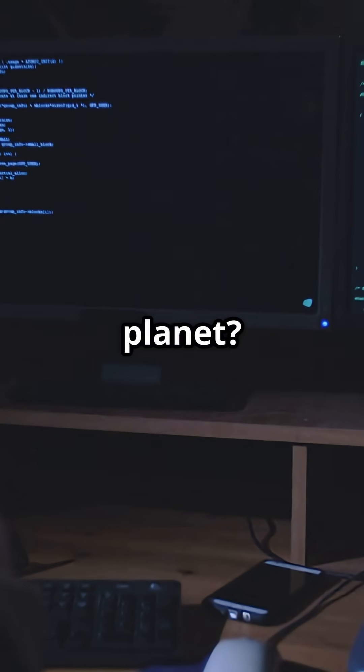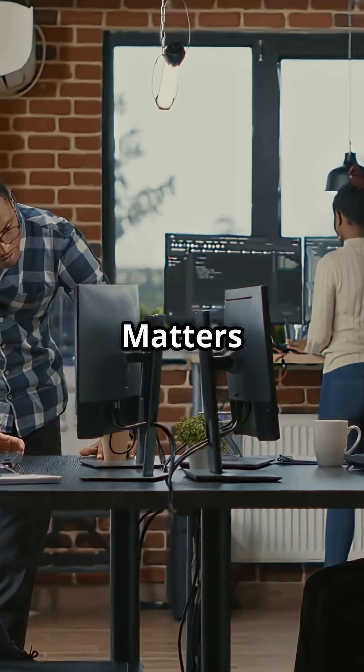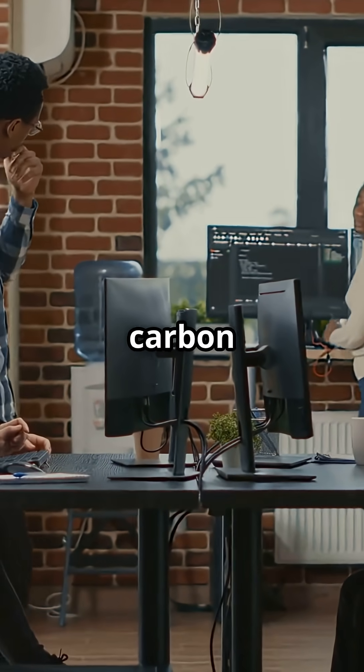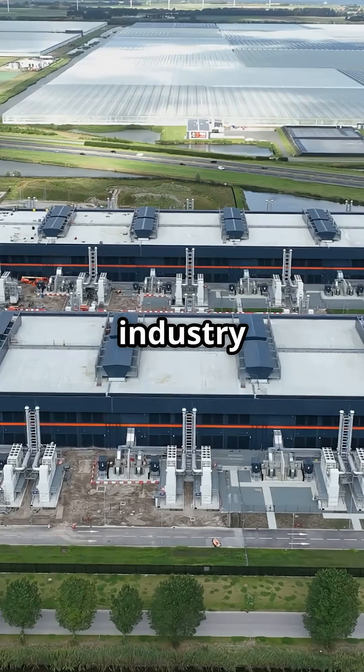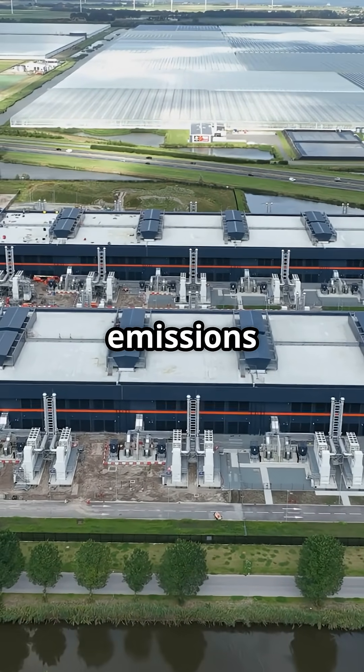What if your code was silently warming the planet? Welcome to Code That Matters, where every line of code has a carbon cost. Data centers now emit more carbon dioxide than the airline industry — over 2% of global emissions, and rising.